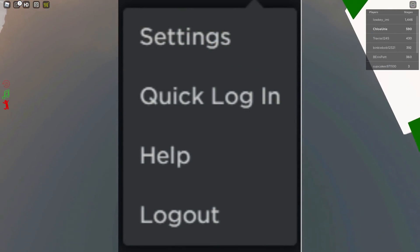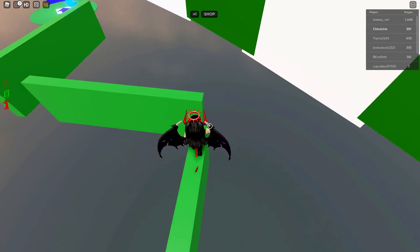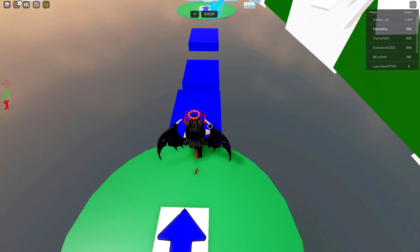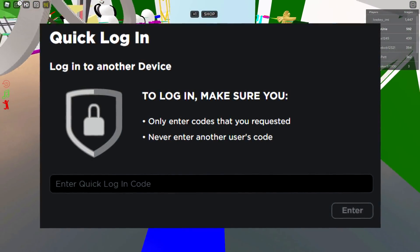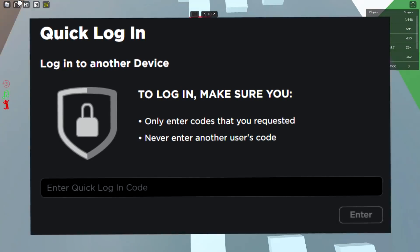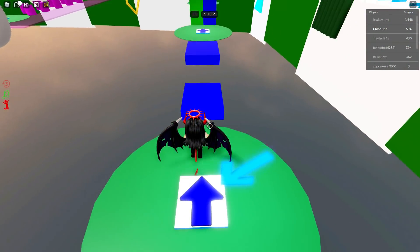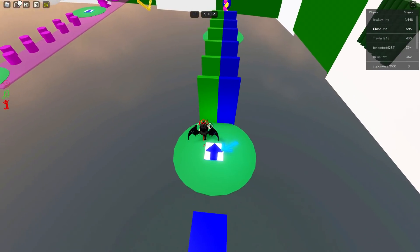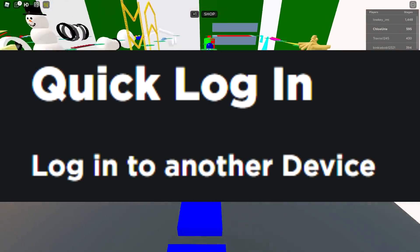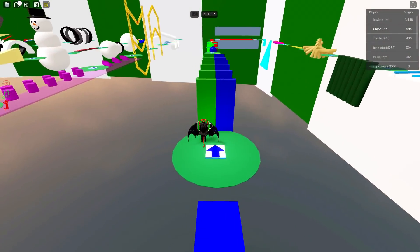The first time I actually went to the Quick Login thing for myself, I didn't even know what was going on. That's probably part of the reason I decided I needed to look into this more — to see what other people were saying. All I could see was 'Quick Login: log in to another device. Make sure you only enter codes that you requested, never enter another user's code.' And then there's a box that says 'Enter your quick login code.' But I didn't have a code and had no idea where to get one, since it's a very new feature and Roblox hadn't said anything about it.